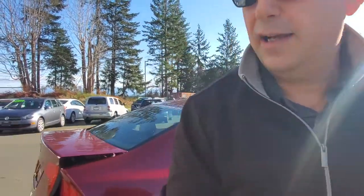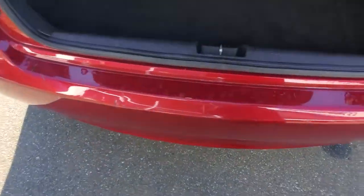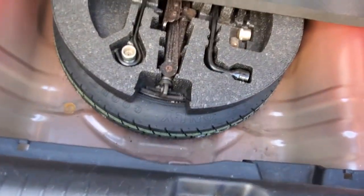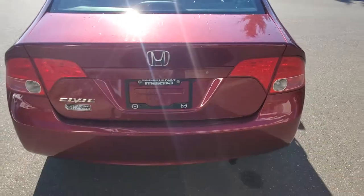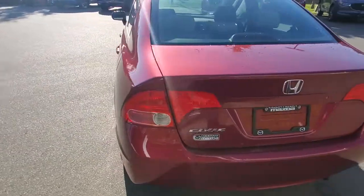You can throw longer stuff in the back here if you need to. Let's have a look in the trunk — there are a couple of little scrapes and blemishes on the bumper, but pretty clean otherwise. Underneath you've got your spare tire, tools and stuff. There's the 60/40 split rear folding seat — great condition.